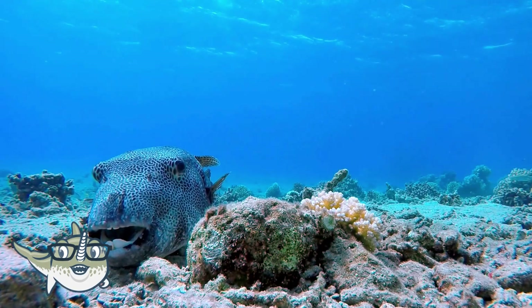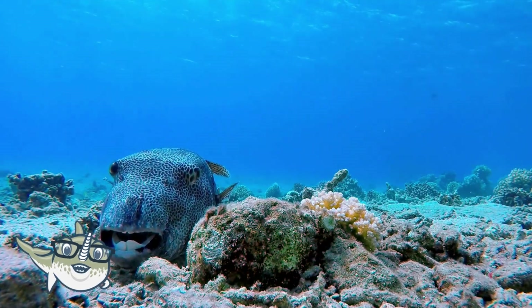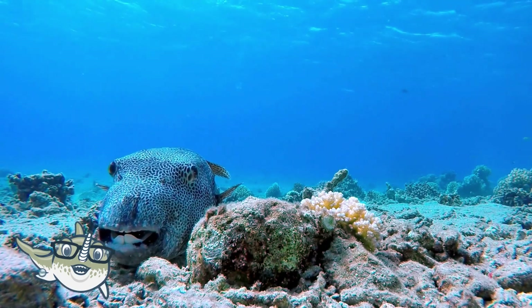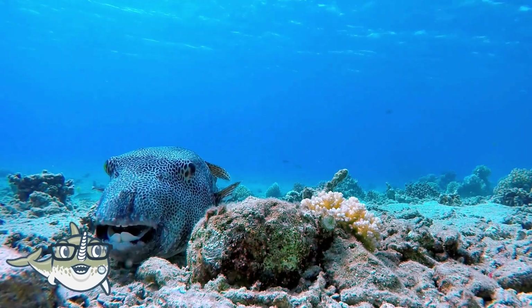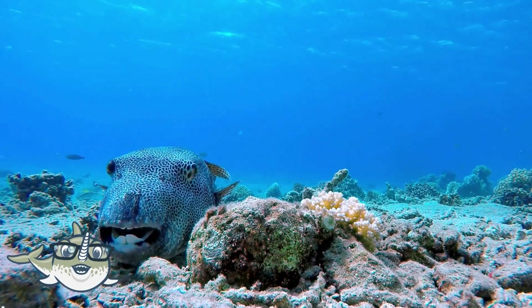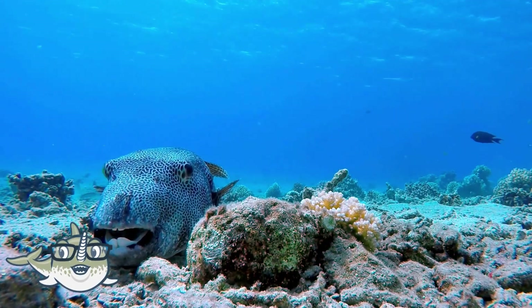Pufferfish are fish that can inflate their bodies like a balloon when they feel threatened. They do this by swallowing water or air and expanding their stomachs. This makes them look bigger and more intimidating, and also reveals their spines, which are sharp and poisonous.